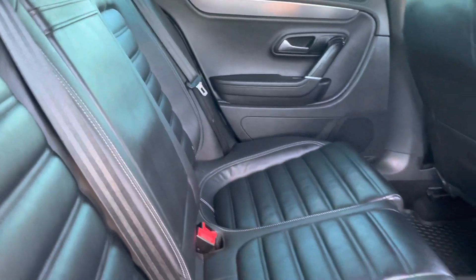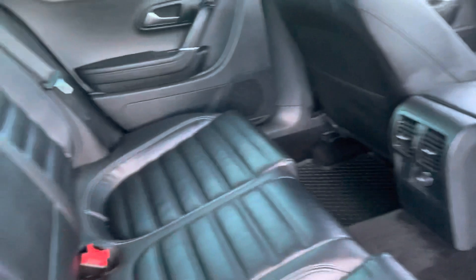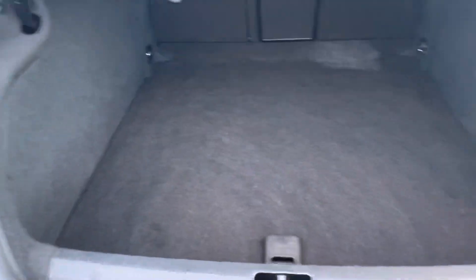The interior is in very good order — not the normal scratched plastics or broken bits and pieces. The leather and plastics are all good. Obviously a large boot as you'd expect with a Passat. Let's jump inside.